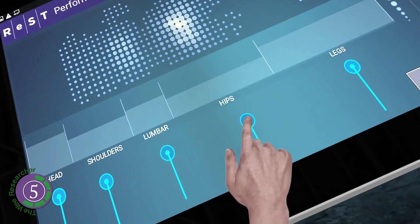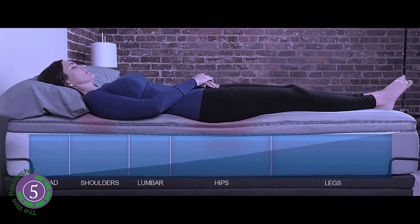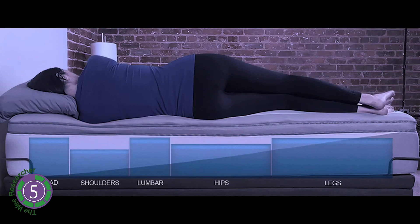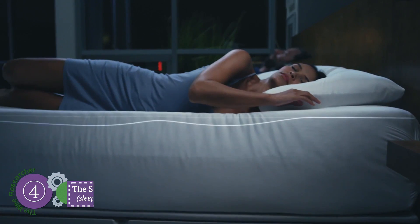The Rest app also monitors your sleep. The bed has been well constructed with high-quality materials including cooling gel, memory foam, and sensors. It's available at restperformance.com for around four thousand dollars.